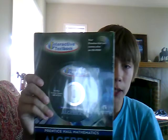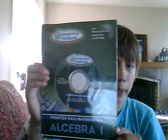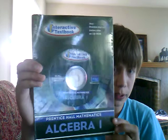Hello YouTube, welcome to another video. Today we are going to be unwrapping this Prentice Hall Algebra 1 Mathematics Interactive Textbook CD-ROM.